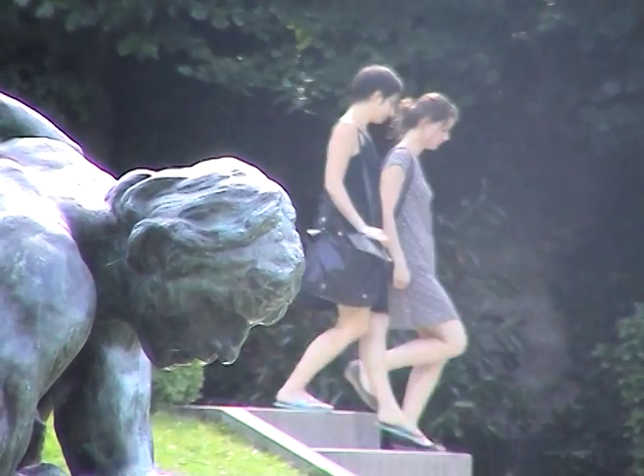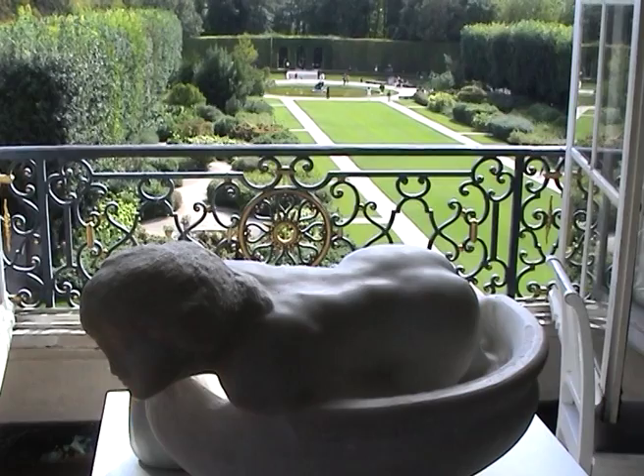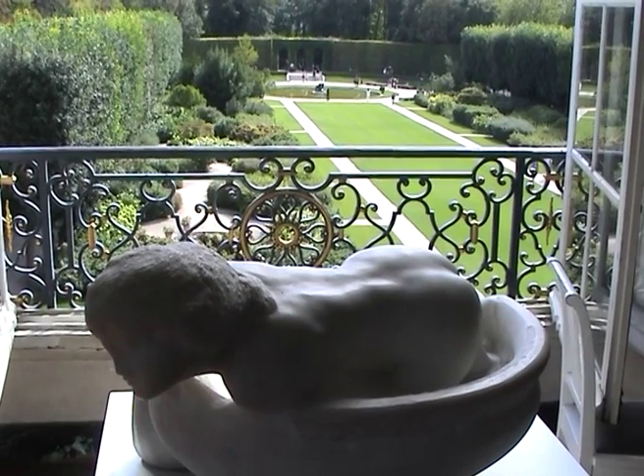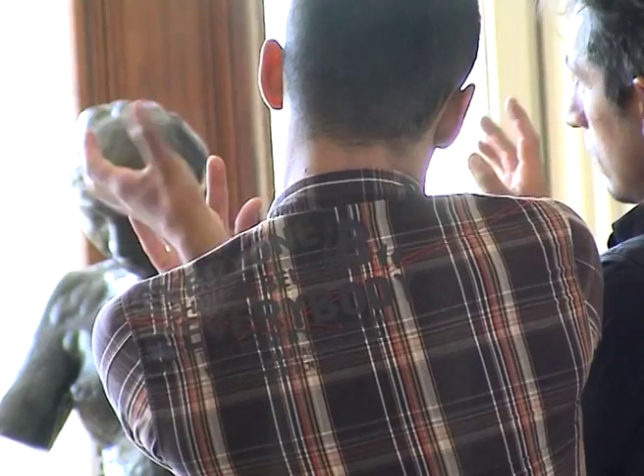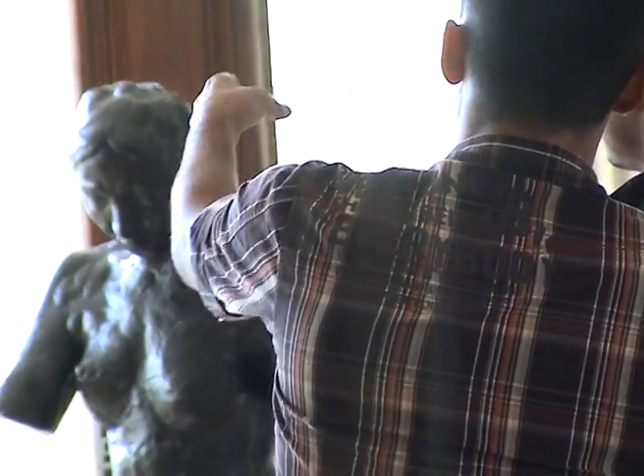The Hotel Biron was built in the 18th century and was notable for its magnificence and refinement. Visitors strolling through the garden can admire the major works of the sculpture.